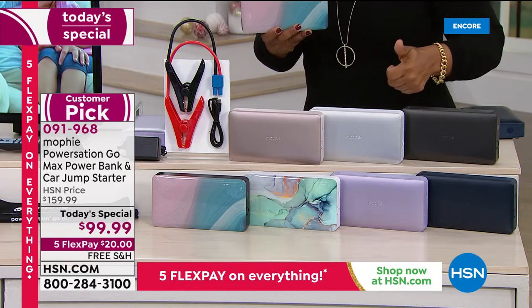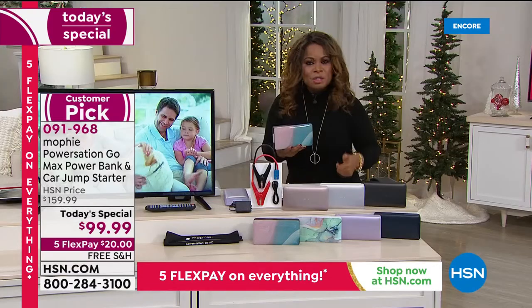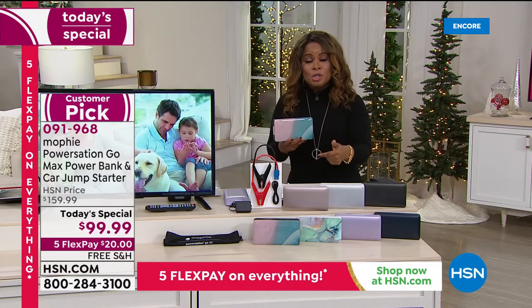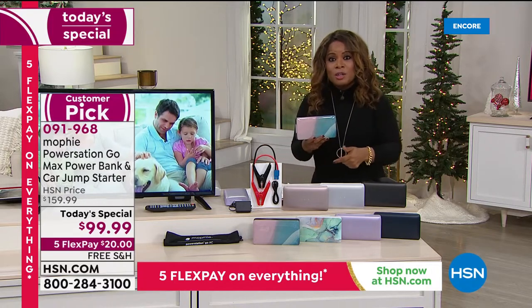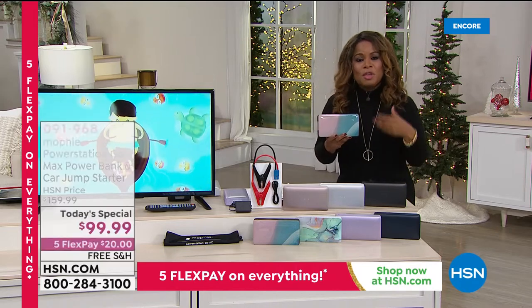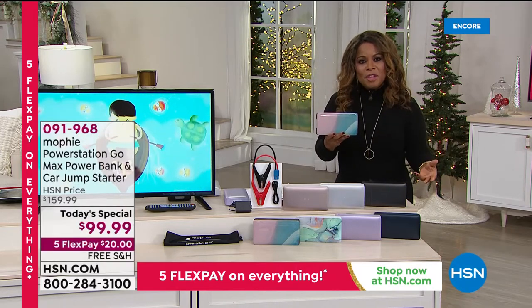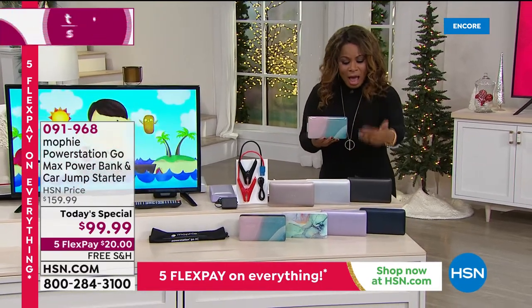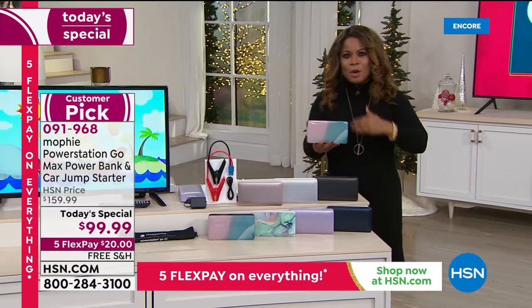Most of us have smart devices, most of us have a fan or lamp if we should lose power, a television, maybe even your router so that you can have internet in the event you lose power. It's the most powerful unit we've ever offered with free shipping and handling.